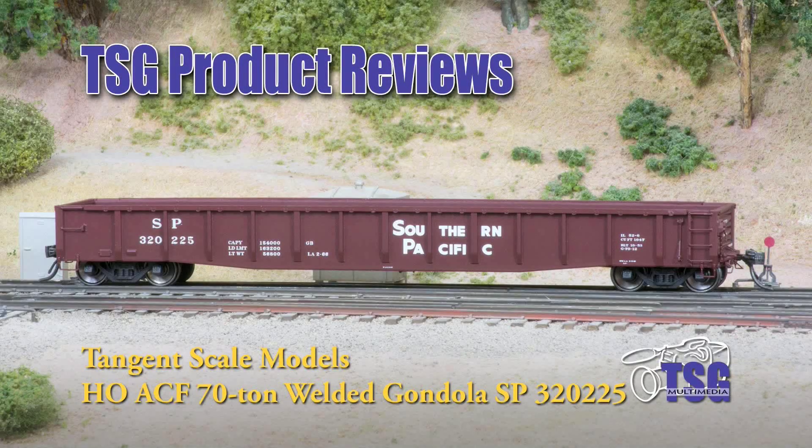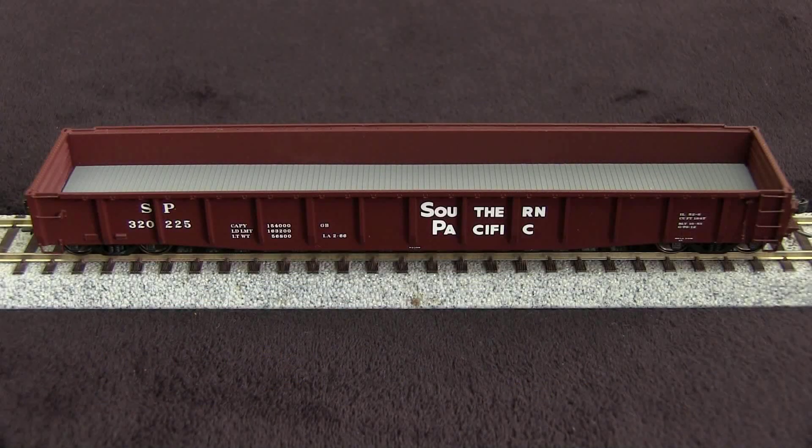Hi, this is Dan Cordopassi of TSG Multimedia, and today I'm reviewing an HO Scale ACF 70-ton welded gondola by Tangent Scale Models. Tangent offers this model in several other paint schemes, including several for the Southern Pacific. My example has the Gothic lettering from 1966 onward. This car has an MSRP of $34.95.